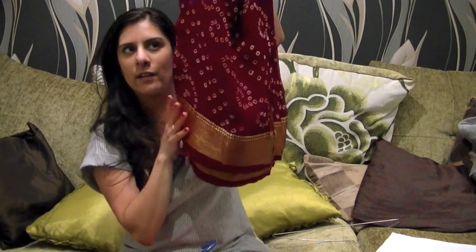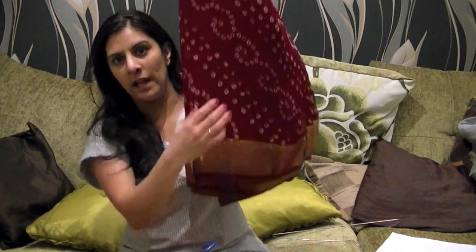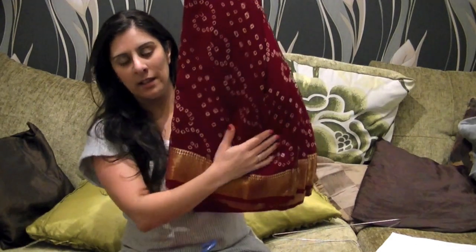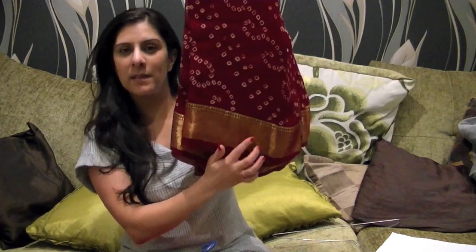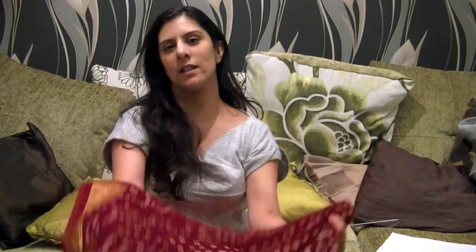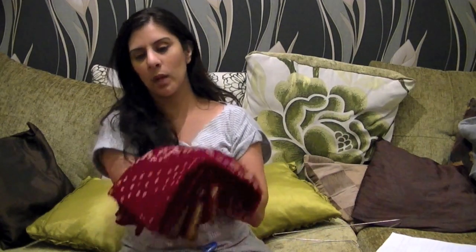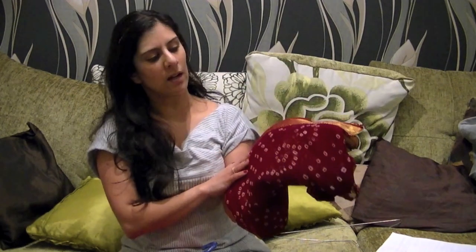It's got a paddhi — the border — and then the bandhanie pattern. The border has got slight tinsel running through it. In the olden days, a Gujarati bride's trousseau should have a bhakti sari, jari sari and a bandhanie sari. So one like this would be ideal because it goes with everything.